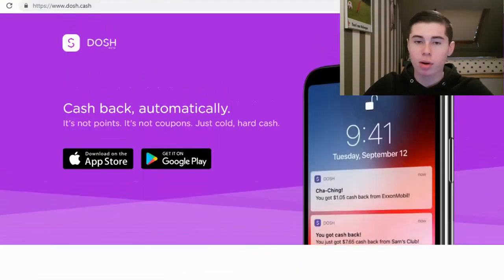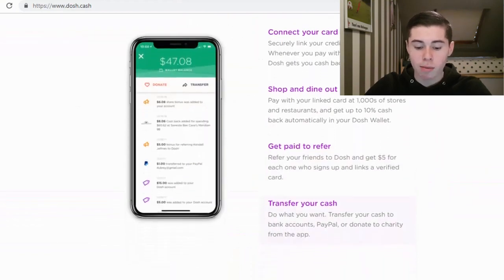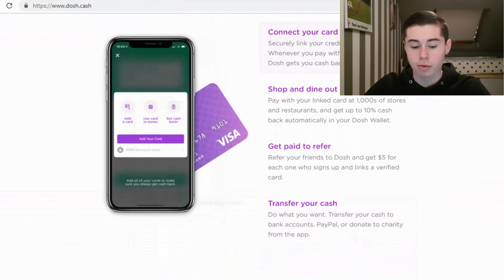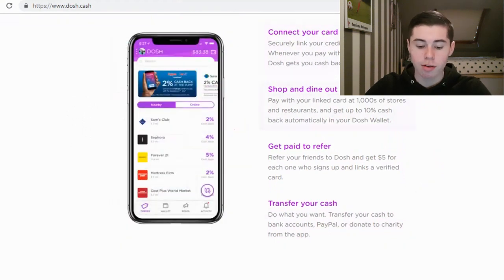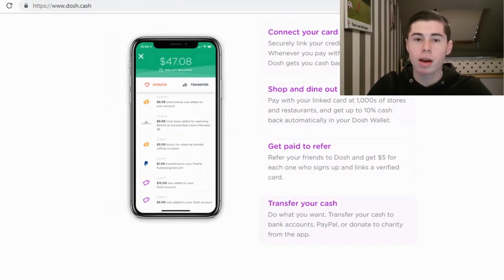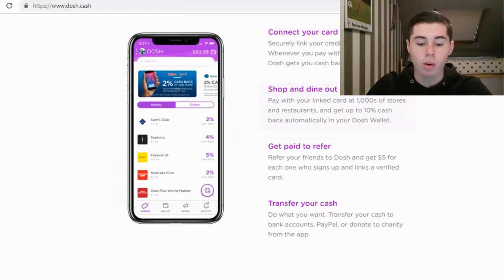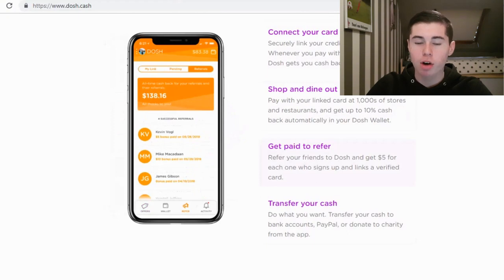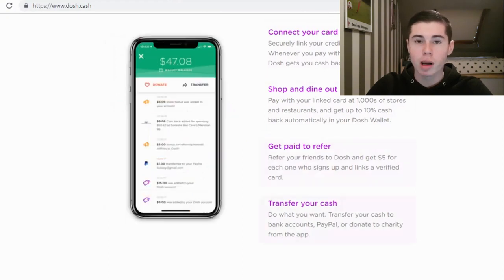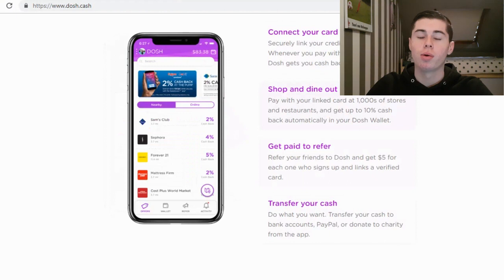The third app I'm extremely excited about is called Dosh — the Dosh Cash app. On this app you can get cash back, but they also offer an affiliate system, which is pretty cool. Get paid to refer: refer your friends to Dosh and get $5 for each one who signs up and links a verified card. So basically you're going to get your own custom link, and if you can get people to sign up on this app and connect their card, you're going to get $5 for every single person who does that. If you get 20 people to sign up using your link, you're going to make $100 already. If you can get 100 people, you're going to make $500.